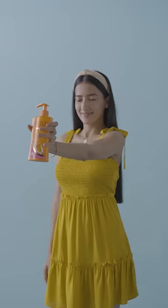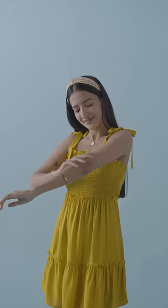Another essential for me while being out in the sun is Lotus Herbal Safe Sun Body Lotion. With SPF 25, it protects my body from harmful UV rays. Iska nourishing whitening milk is my go-to whenever I have to face the sun.